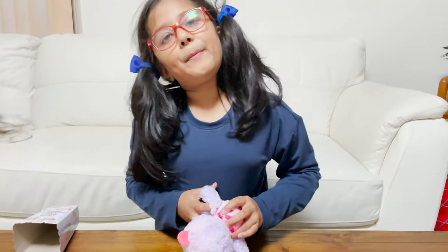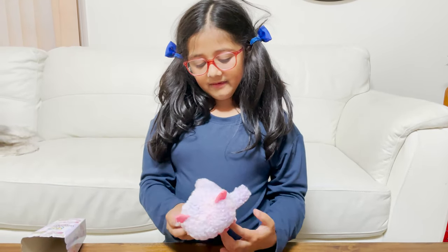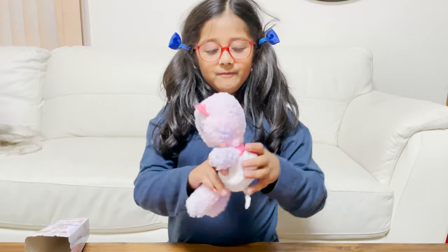I hope you loved this slumber party today! Don't forget to like and subscribe. Bye bye!